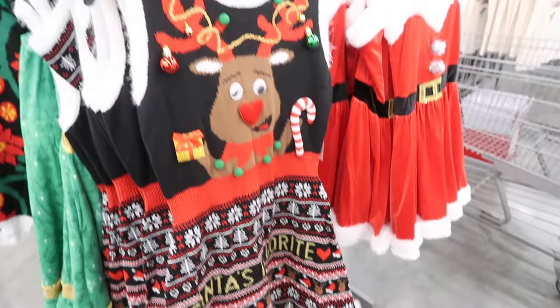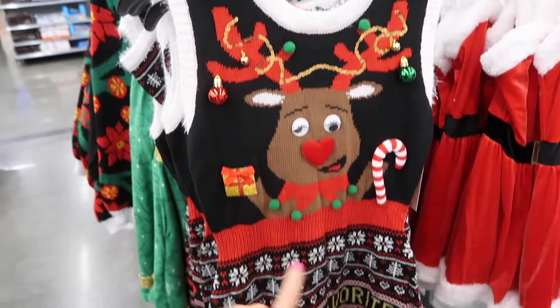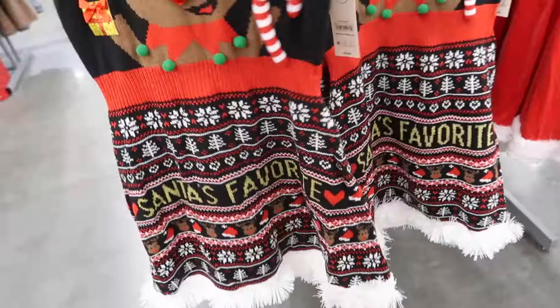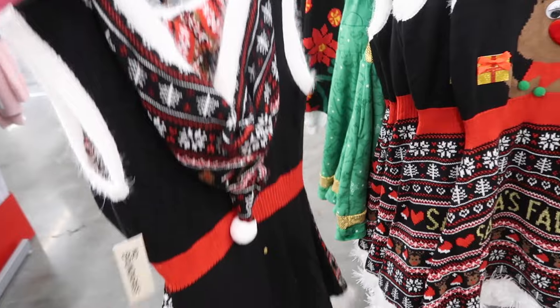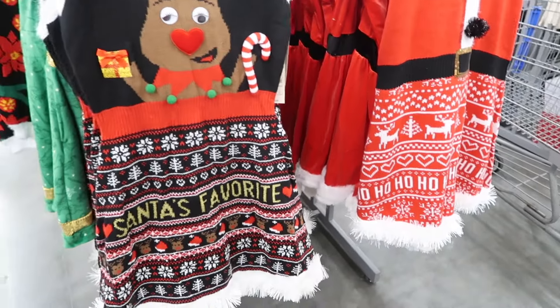Right next to that I'm seeing a new color in this sweater dress from No Boundaries. This one has that scoop neckline, sleeveless, the little garland trim. Santa's favorite with the hood in the back. I think we saw it in that option before and those are also $21.98.